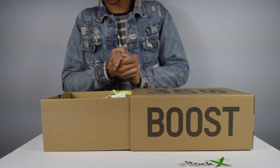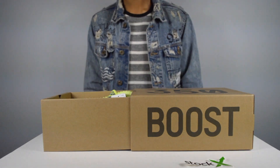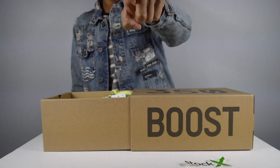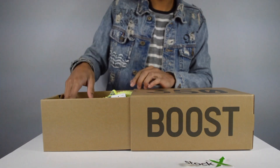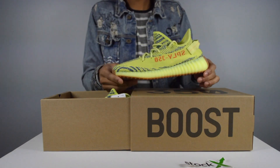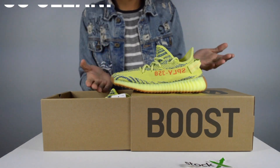The real moment you guys have all been waiting for — I've been waiting for it too. Just looking at these shoes, they are lit. Please pay attention to these details because they are really something. Here is the first shoe coming out for the semi-frozen yellows. Oh my gosh, these are so clean. Yeezys in the flesh.